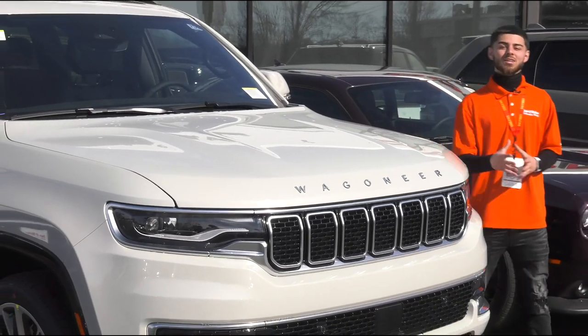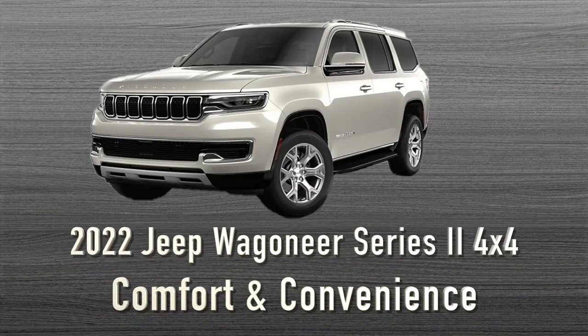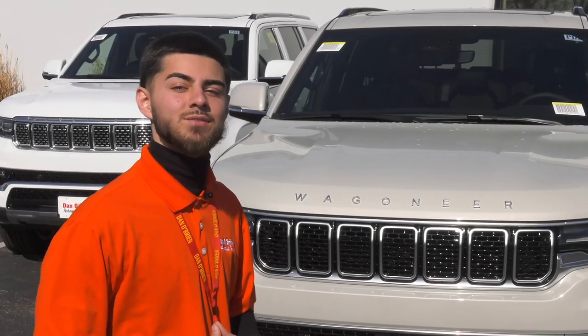Hi, it's a shout out from Dan O'Brien Chrysler Dodge Jeep Ram. Today we're going to be looking at the 2022 Jeep Wagoneer. Let's look at the comfort and convenience features.